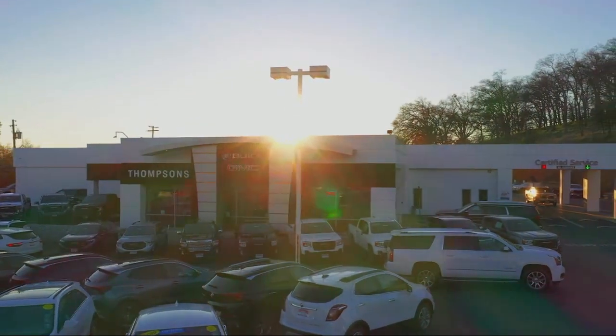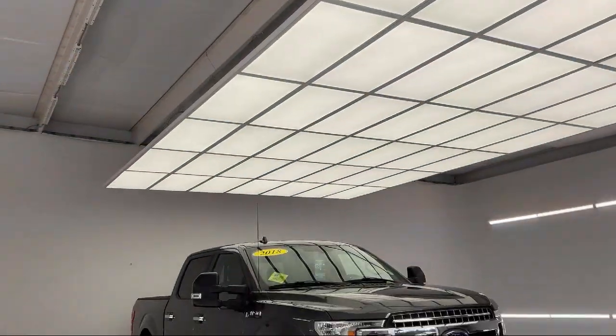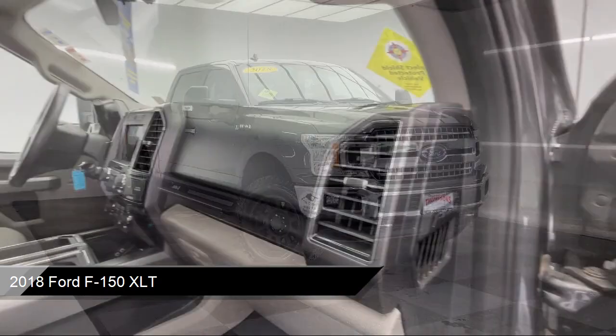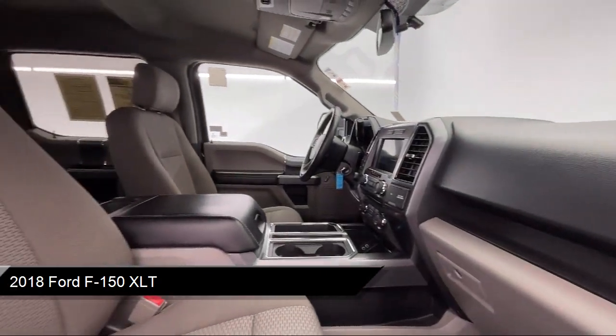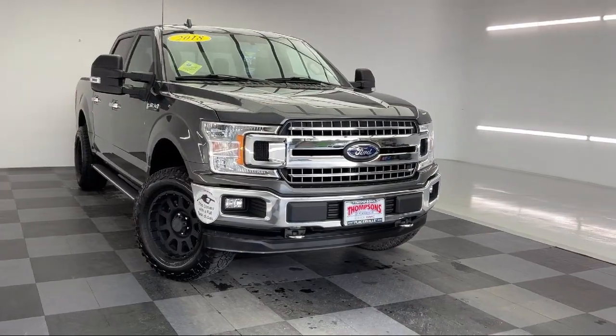Welcome to Thomson's Buick GMC, and here's a look at another one of our great vehicles for sale. It comes equipped with smart device integration, auxiliary audio input, tow hooks, four wheel drive, privacy glass, keyless entry, and Bluetooth smartphone integration.